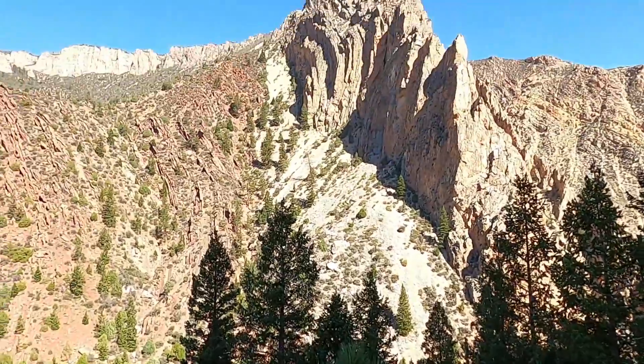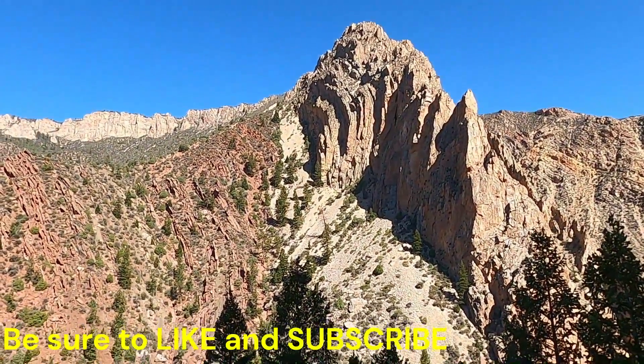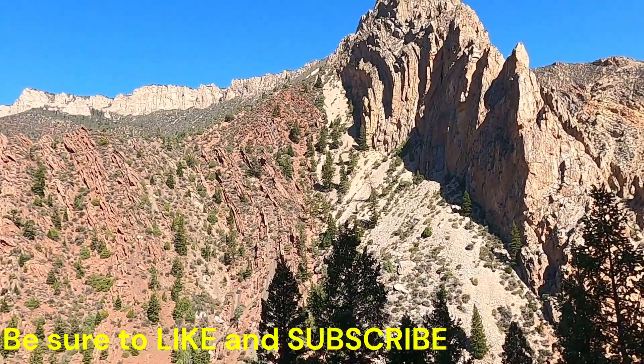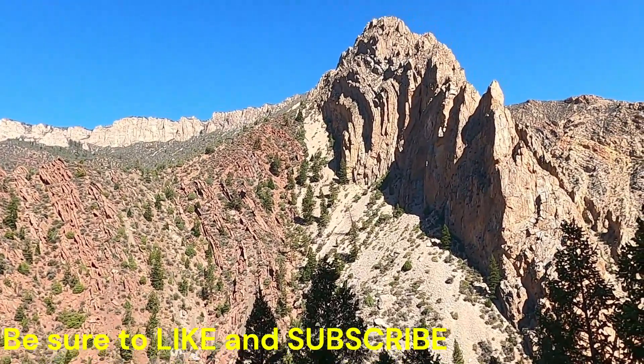Just a quick little video — a beautiful structure and a really cool geologic setting here on the north side of the Uinta Mountains. Thanks for joining me, and we'll see you next time.